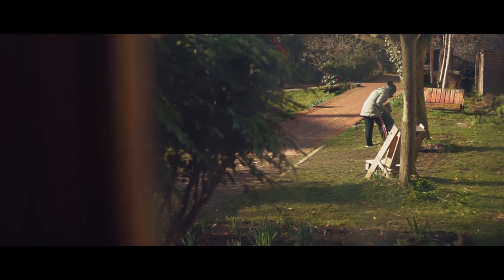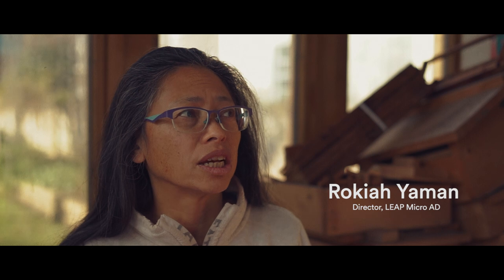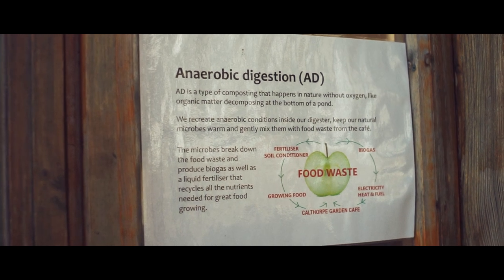I represent Community by Design. We're basically a team of engineers and designers, programmers and environmental educational people. And we got together to see if anaerobic digestion, which is the technology that we've installed here, could work at a very, very small scale in the city to manage food waste locally where it's produced.